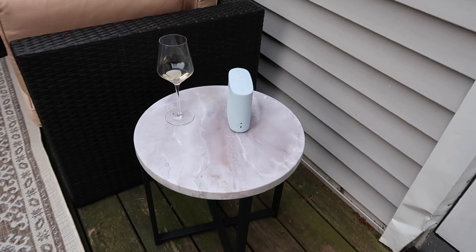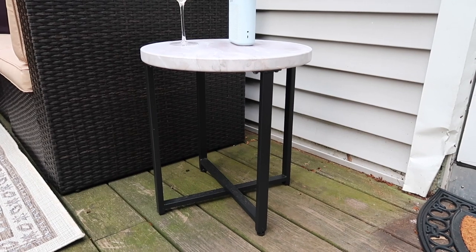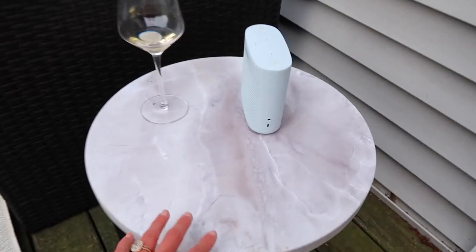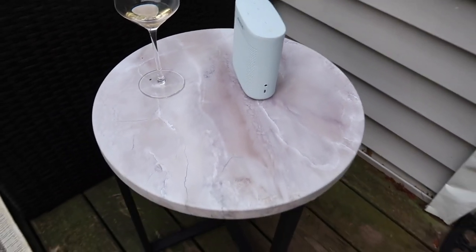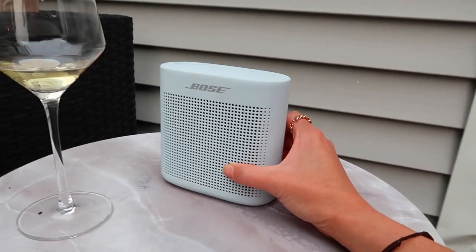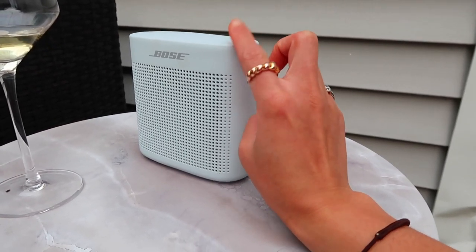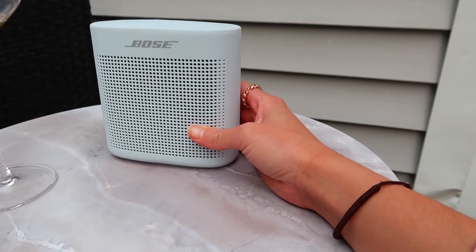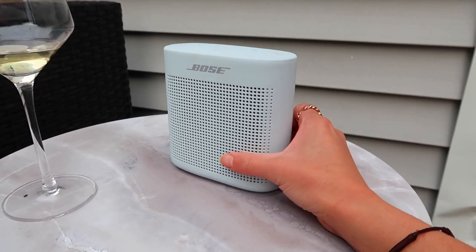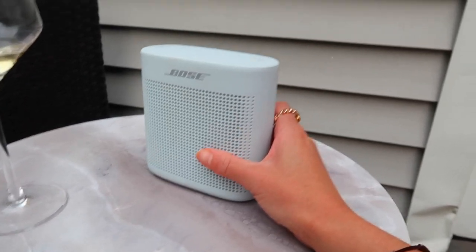I got this little side table from Walmart — it was under $40, like a faux marble with an iron material, perfect for outdoor weather. We also got this little Bose speaker from Amazon and I love it — it's so tiny but so mighty. It leaves such a nice ambiance for your outdoor space. If you don't have outdoor speakers I definitely recommend getting something like this. I'm always playing some lo-fi music from it.